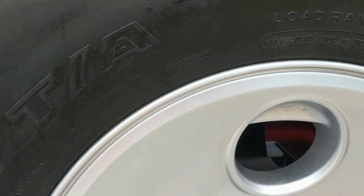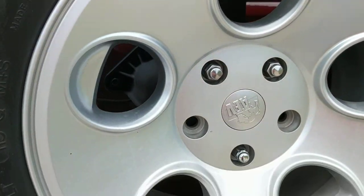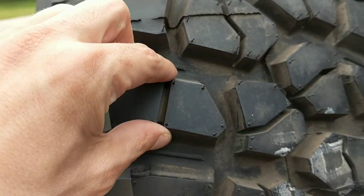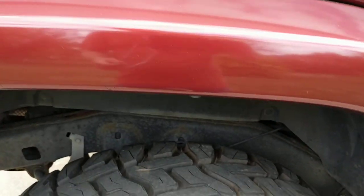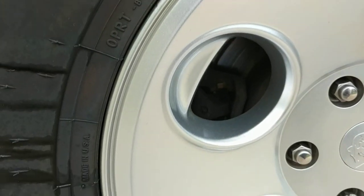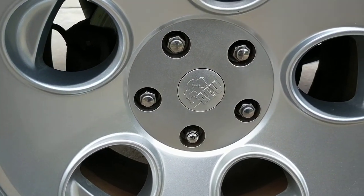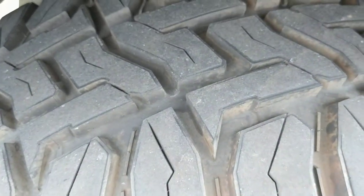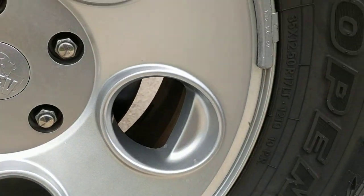This is the spare — just great. 100% tread left on the spare. This is the passenger's side rear. You can see the wheel and the tread. And this is the passenger's side front, just in outstanding condition.